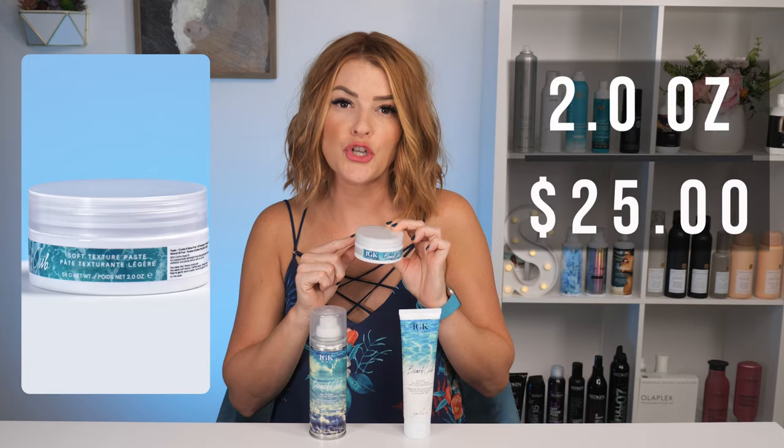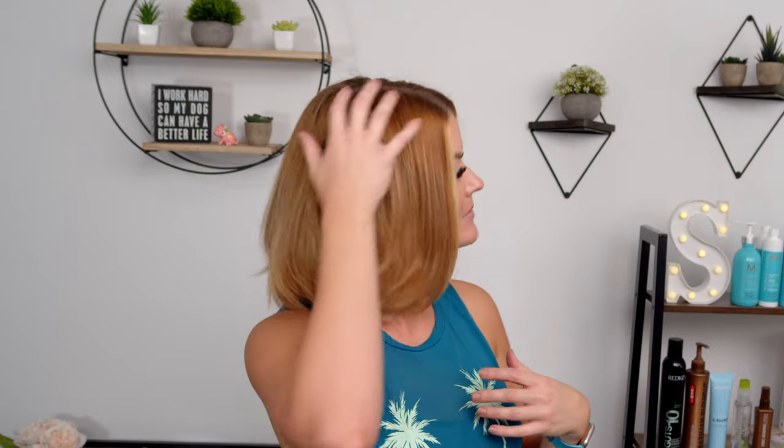Last up, we have the Beach Club Soft Texture Paste. This is going to give you separation and definition to your hair, creating touchable texture and shine. This is a two ounce jar retailing for $25. I will be linking all three of these products in the description below. All three of these products are usable on all hair types and lengths. My hair is naturally super straight and fine, so my opinion of these three products are going to reflect that. I used these products twice throughout my week — first leaving my hair straight, and second adding some waves to see how they perform on both looks.